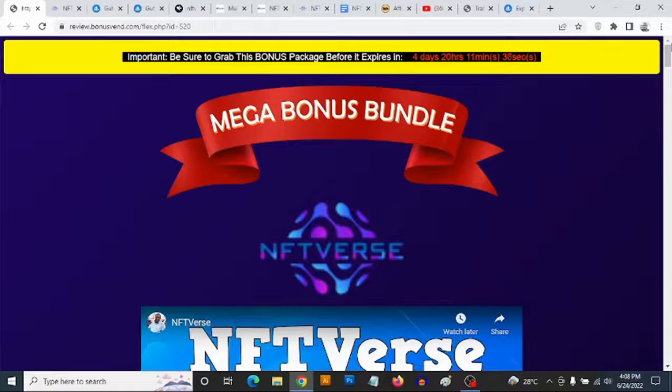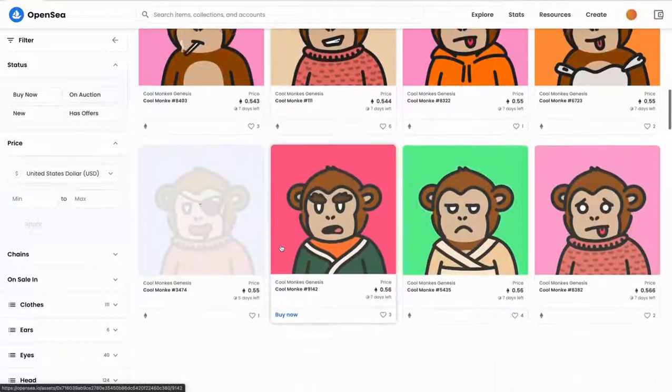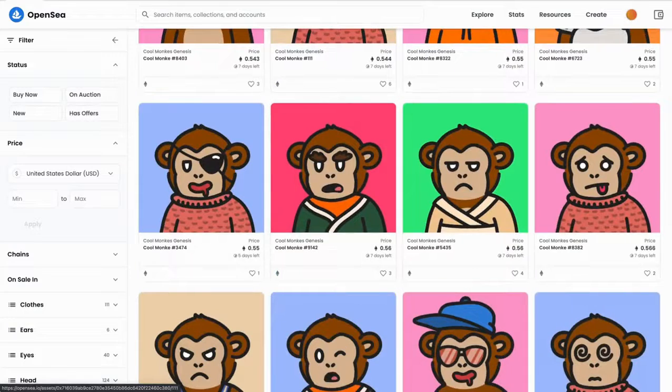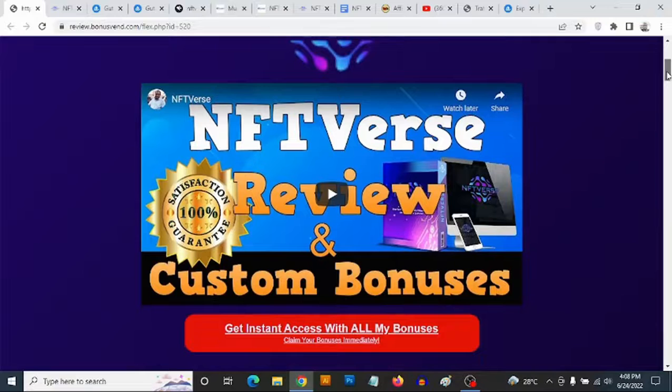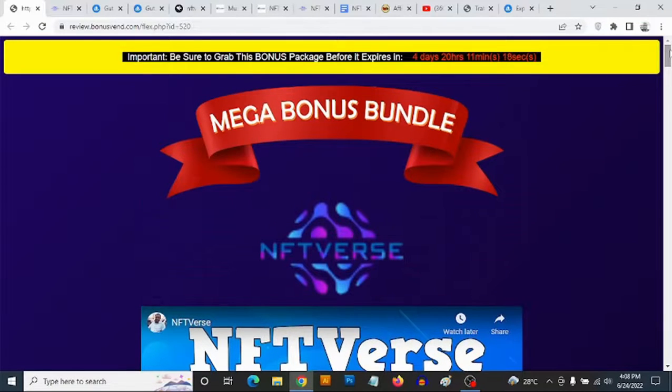Hey, what's going on everyone, this is Aki here. Welcome to my NFTVerse review. We're going to be taking a close look at NFTVerse, and most importantly I'm going to be revealing the custom bonuses that I'm giving you to get you the best results with NFTVerse. Despite what's actually happening in general in the crypto space, NFTs are still going stronger and stronger.